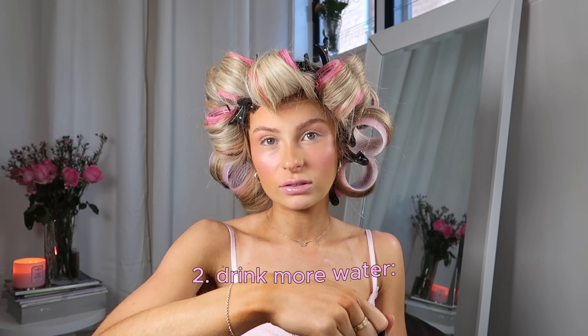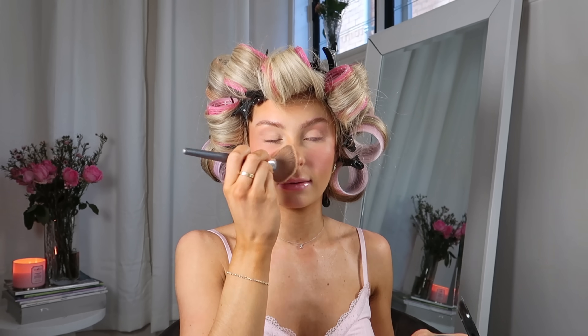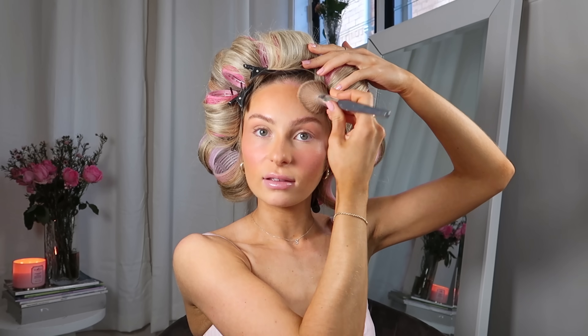Tip number two is to drink at least two liters of water every single day. Everyone tells you drinking water is so important, and everyone says that for a reason. It's going to help you feel fuller so you're not going to binge eat as much as you usually would, and it has so many amazing benefits for your skin and your overall inner health — it's going to make you glow.